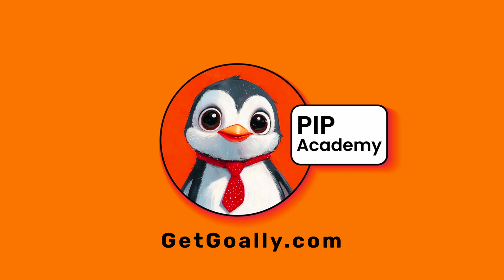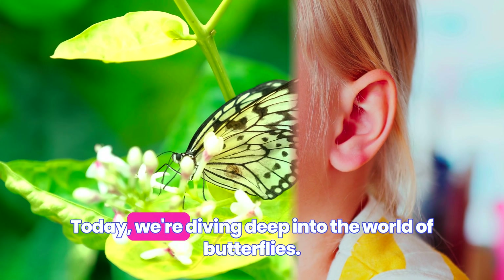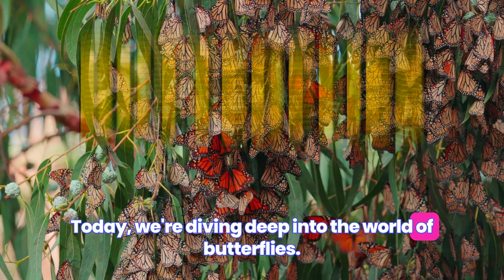Welcome to Goalie's Pip Academy. Hey there, all you flutter masters out there! Today, we're diving deep into the world of butterflies.